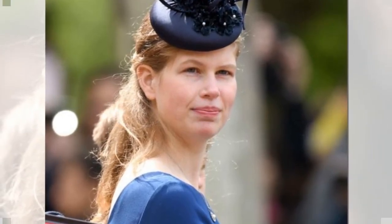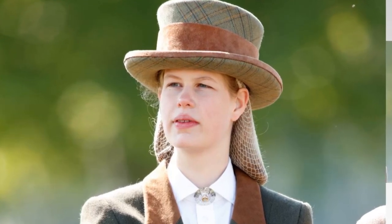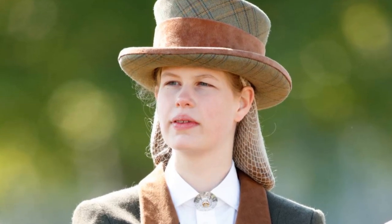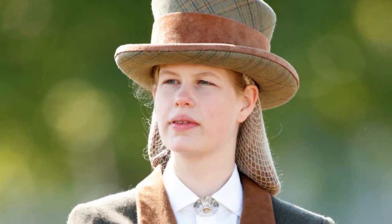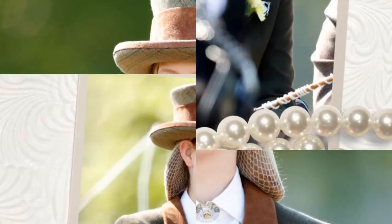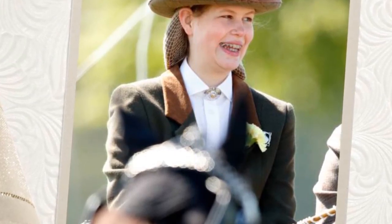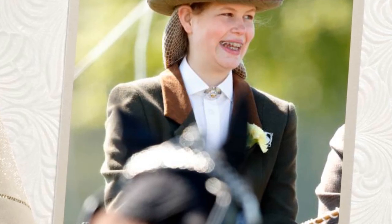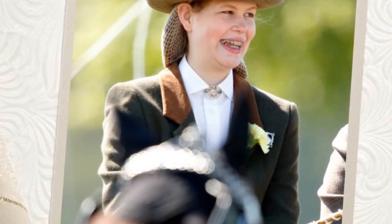Royal fans first noticed the mum of three's new look when Kate dropped Princess Charlotte off for her first day of school in September. And attending the naming ceremony for the RSS Sir David Attenborough at the end of last month, Kate's hair looked lighter still. Today, Kate paired her lighter locks with a £3,000 Chanel bag, a pair of £130 Jigsaw khaki culottes and a £39 long-sleeved aubergine Warehouse top for the royal visit.